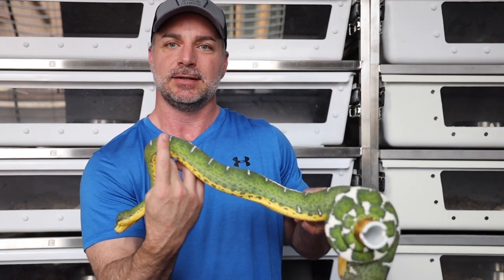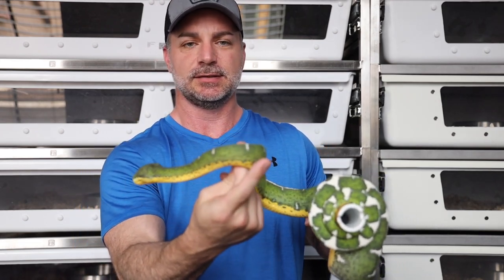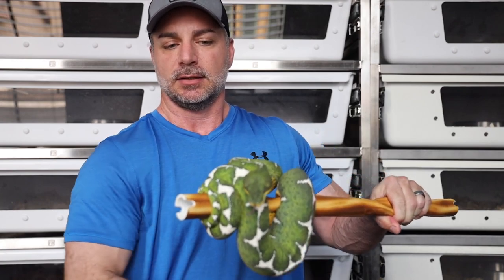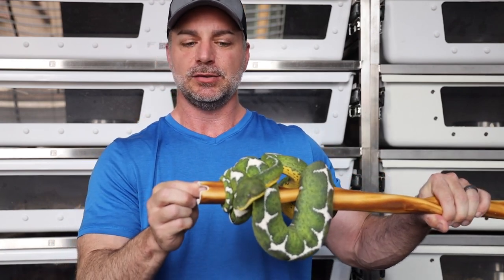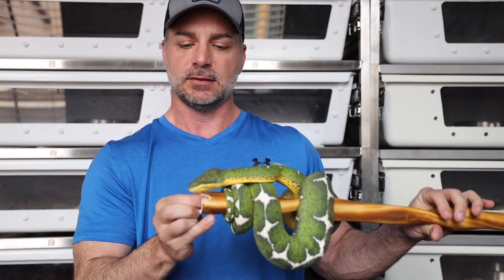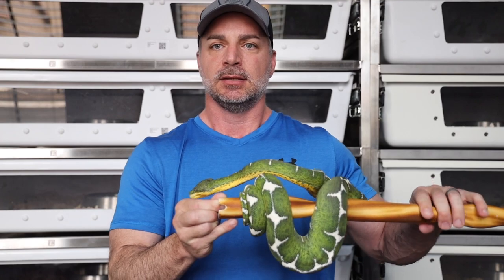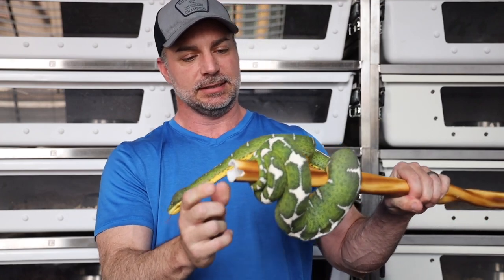Hey everyone, welcome back to the channel. Eric here at HK Constrictors. Today I just wanted to do a real quick update on how our Pucalpa Peruvian girl is progressing with her hopeful litter, with a May due date, and also our Suriname girl that's about three weeks out.